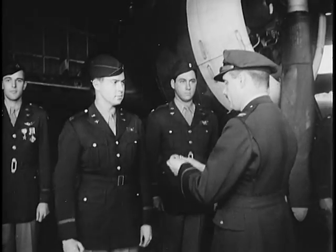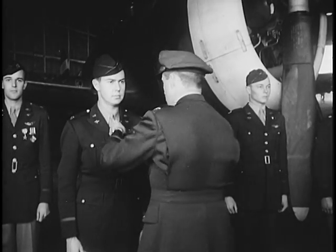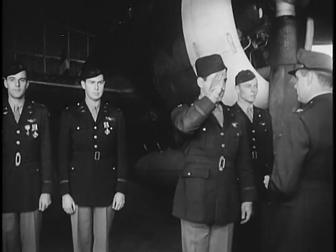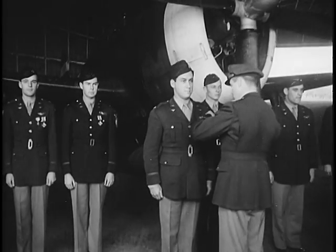At an 8th Air Force fighter base on the invasion coast of England, the commander of a combat wing pins DFCs on Thunderbolt pilots. They won those medals in the Battle of Germany, escorting our bombers to their targets.